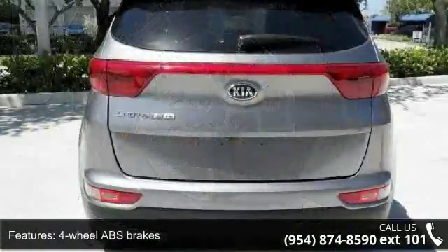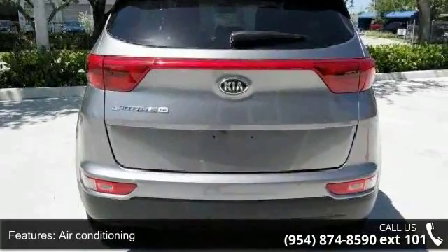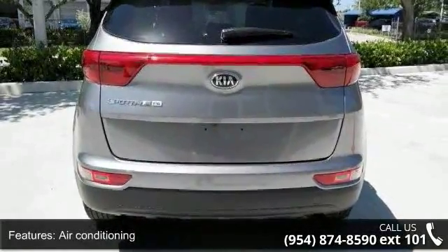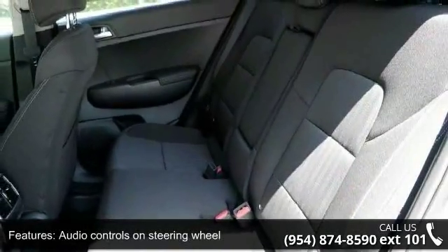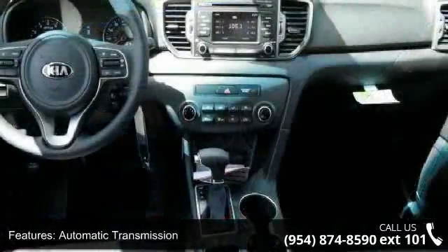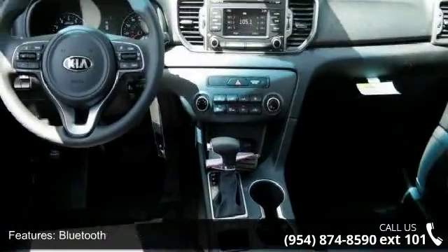Audio controls on the steering wheel, automatic transmission, Bluetooth, clock and dash, cruise control, and daytime running lights. Low mileage is an important factor in your purchase, and this vehicle delivers a low odometer reading.